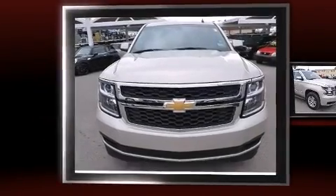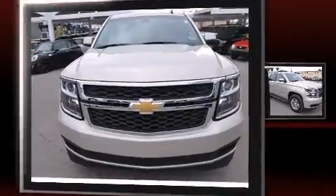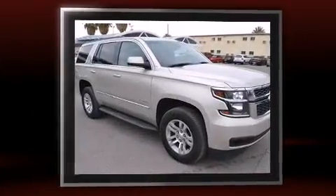Step into the 2015 Chevrolet Tahoe. It features an automatic transmission, four-wheel drive, and a powerful eight-cylinder engine.